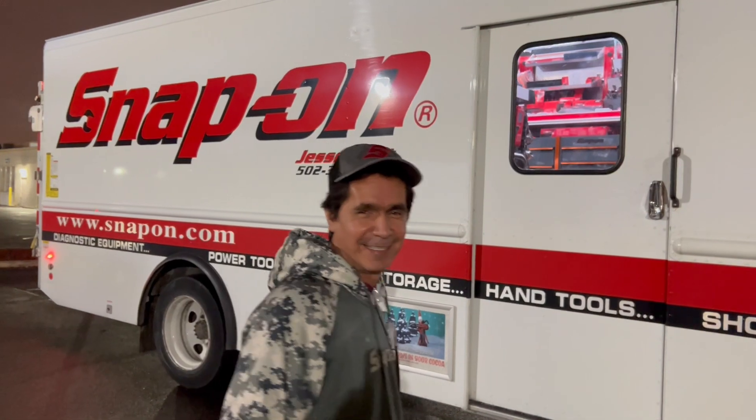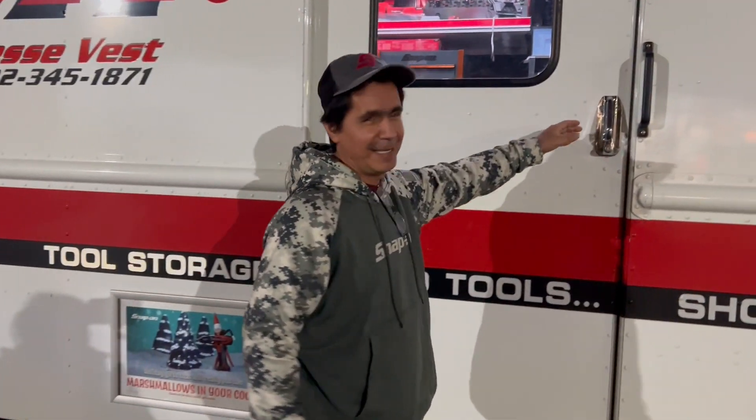Hey YouTube, this is Roy. It's late again but it's Snap-on Monday, so let's see what kind of goodies Jesse's got. And if you guys notice, today I'm wearing my camo — so here he is.